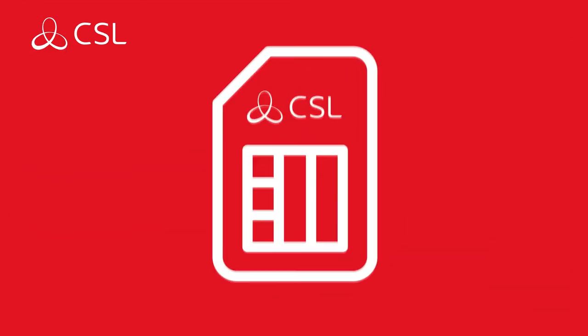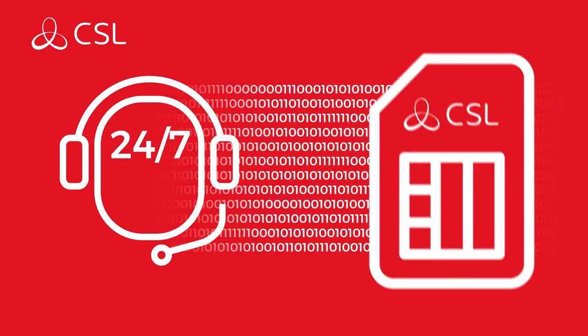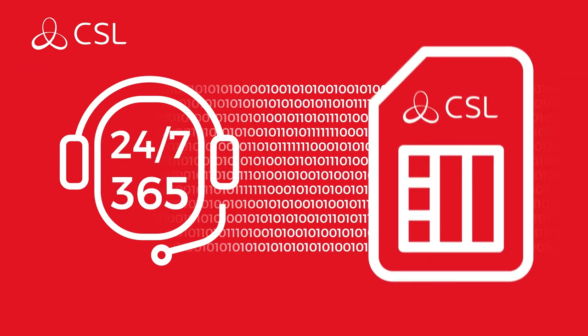CSL even spread the cost out over the course of a year. When the alarm goes off, there's a guaranteed response from the alarm receiving center 24/7, 365 days a year.